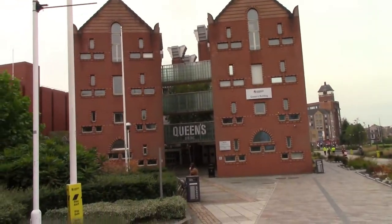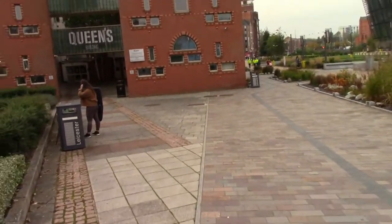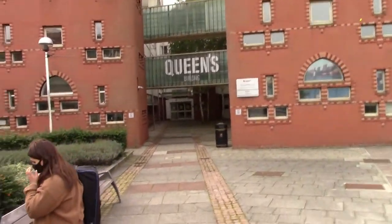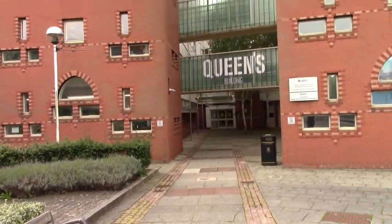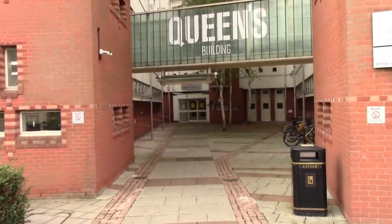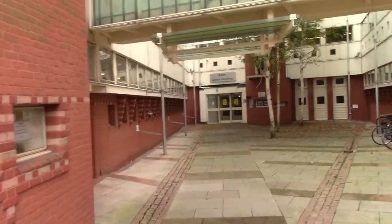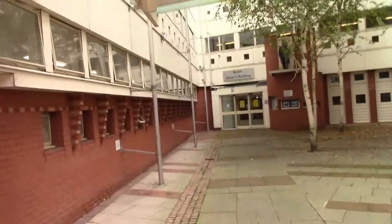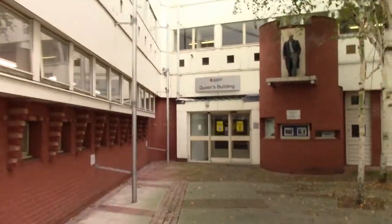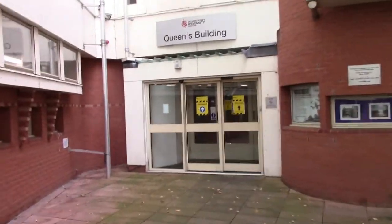So this building right here is called the Queen's building. This is the building I'm studying in. It's a really interesting building — you'll see in a minute when we get inside, it's kind of a little bit weird looking. When you get to about here it kind of looks like a prison, and when you go inside actually it does look a bit like a prison as well. It wasn't a prison, for any of you wondering. I don't actually know why it's called the Queen's building. There's this statue you can see there on the right of some guy. But yeah, let's go inside and have a little look around.